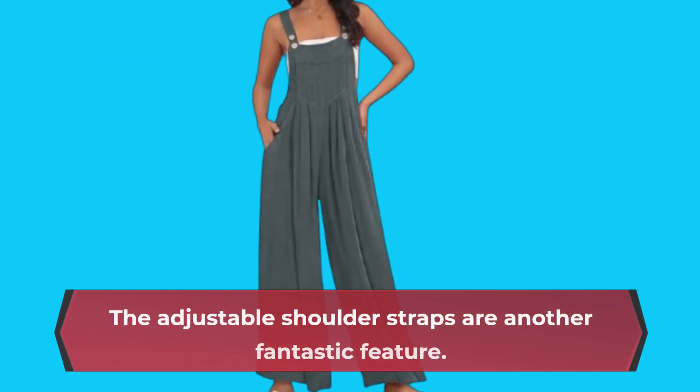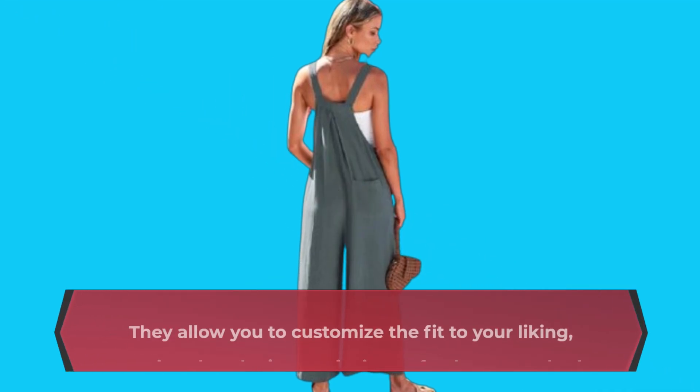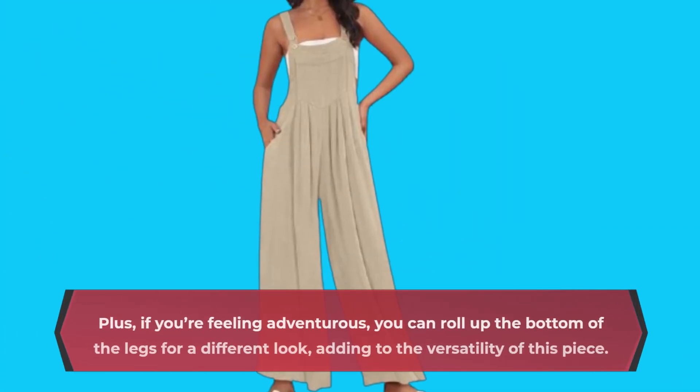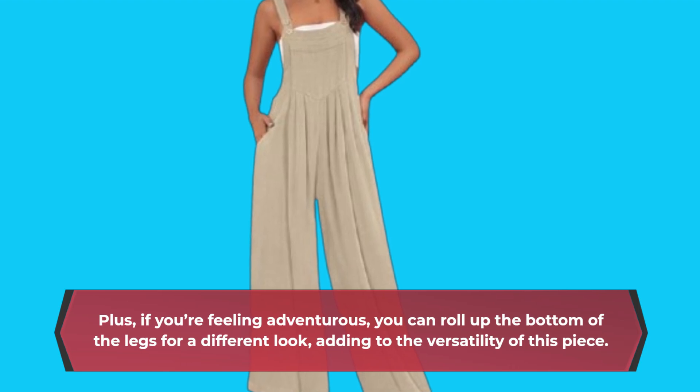The adjustable shoulder straps are another fantastic feature. They allow you to customize the fit to your liking, ensuring that the jumpsuit sits perfectly on your body. Plus, if you're feeling adventurous, you can roll up the bottom of the legs for a different look, adding to the versatility of this piece.